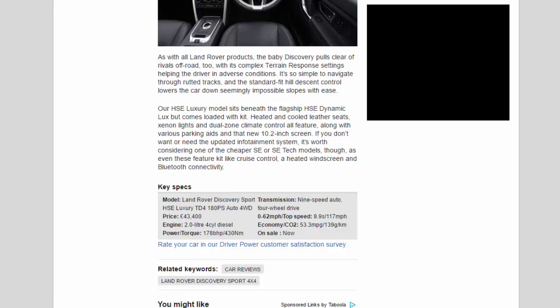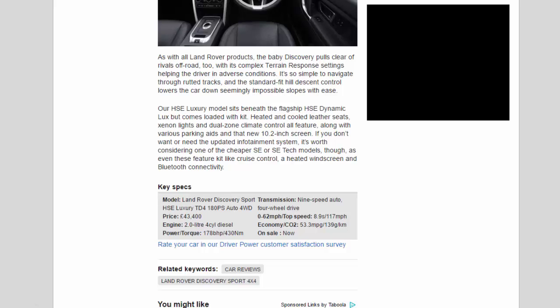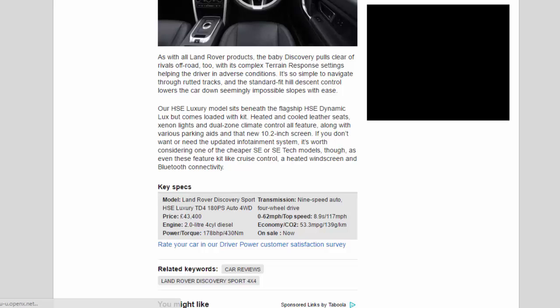Key specs — Model: Land Rover Discovery Sport HSE Luxury TD4 180PS Auto AWD. Price: £43,400. Engine: 2.0-litre 4-cylinder diesel. Power/torque: 178bhp / 430Nm. Transmission: nine-speed auto, four-wheel drive. 0-62mph / top speed: 8.9 seconds / 117mph. Economy / CO2: 53.3mpg / 139g/km. On sale now.